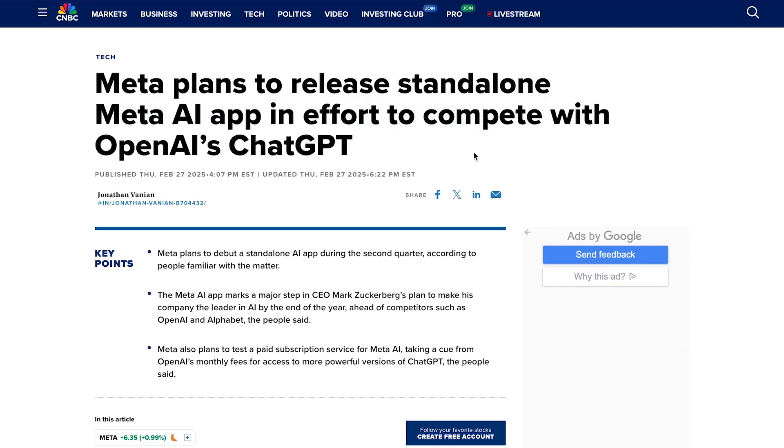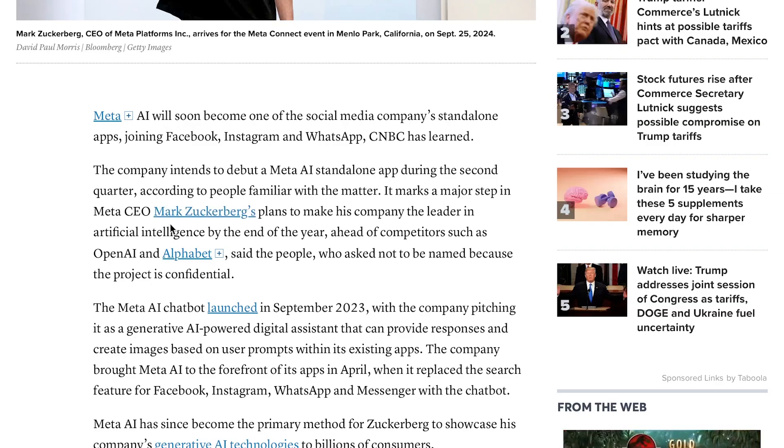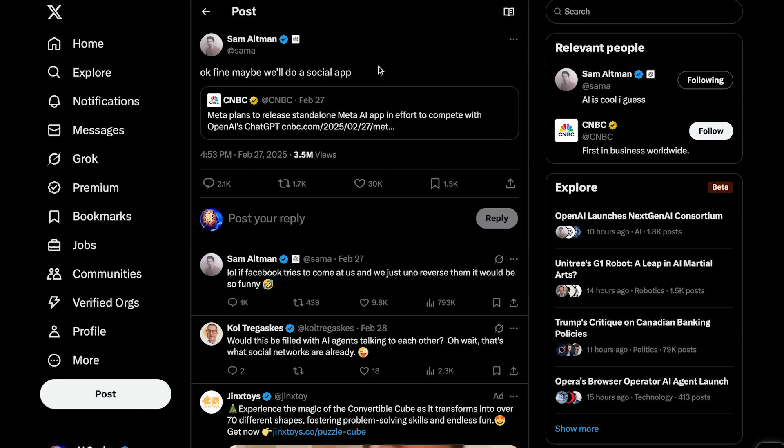While we're on the topic of Meta, they've also announced plans to release a standalone AI app to compete with OpenAI's ChatGPT. According to sources familiar with the matter, Meta aims to debut this app in the second quarter of this year, marking a major step in Mark Zuckerberg's plans to make Meta the leader in artificial intelligence by the end of the year, ahead of competitors such as OpenAI and Alphabet. These ambitious plans got the attention of OpenAI's CEO Sam Altman, who reposted the article stating: 'Okay, fine, maybe we'll do a social app. If Facebook tries to come at us and we just uno-reverse them, it would be so funny.' So Sam Altman is clearly ready to take on Meta, even threatening to challenge them at their own game — social media.